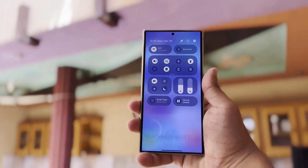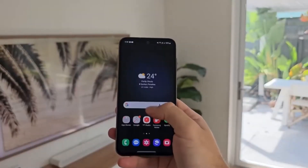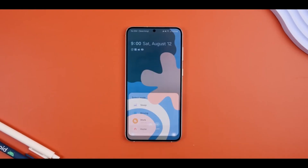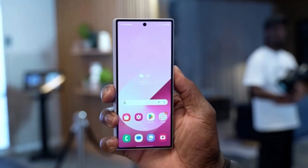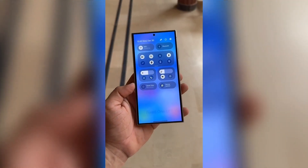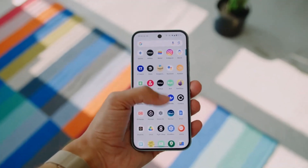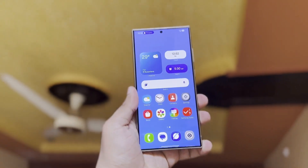Last but not least, we're getting a new camera app layout. Samsung is making controls and options easier to reach by placing them at the bottom of the screen. Modes like Portrait and Night Mode will also be right under the shutter button, making one-handed use a lot more convenient. Currently, Samsung Galaxy software is One UI 6.1.1, based on Android 14.